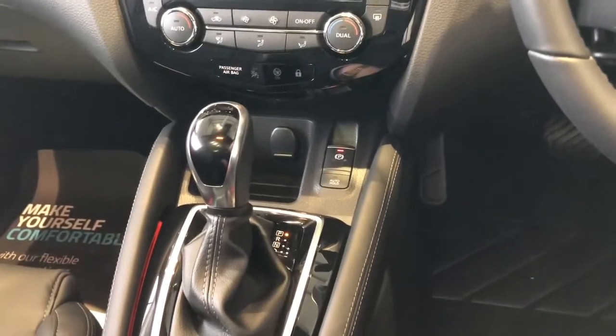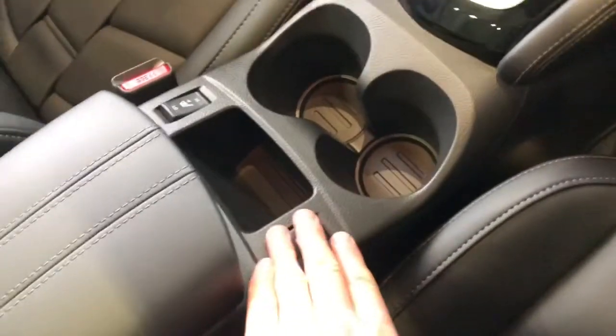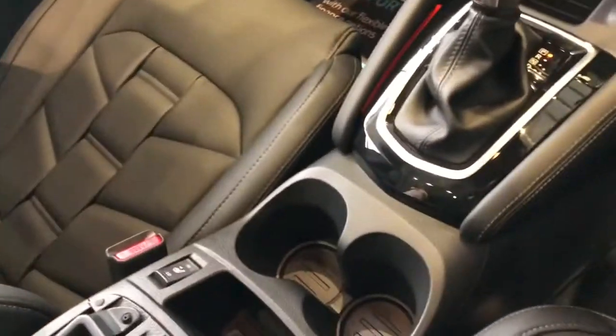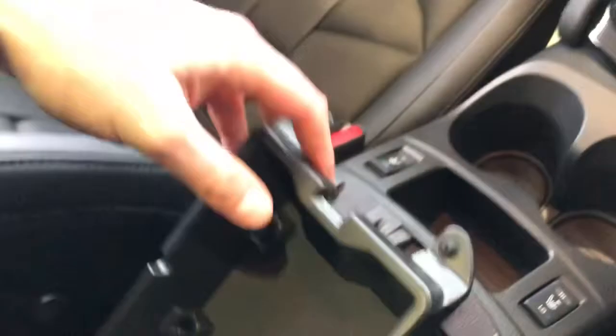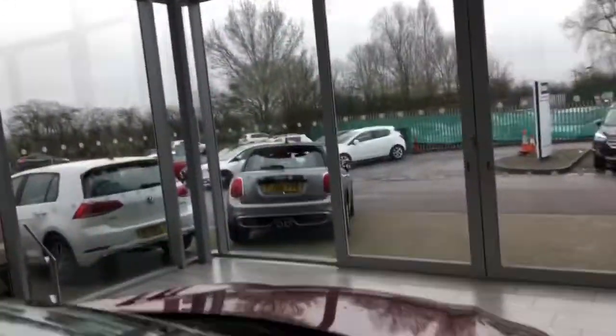We've got the electric parking brake with the automatic gearbox, heated seats — these are full leather heated seats in the front — and USB access there for Apple and Android CarPlay. Of course, there's also the panoramic glass roof.